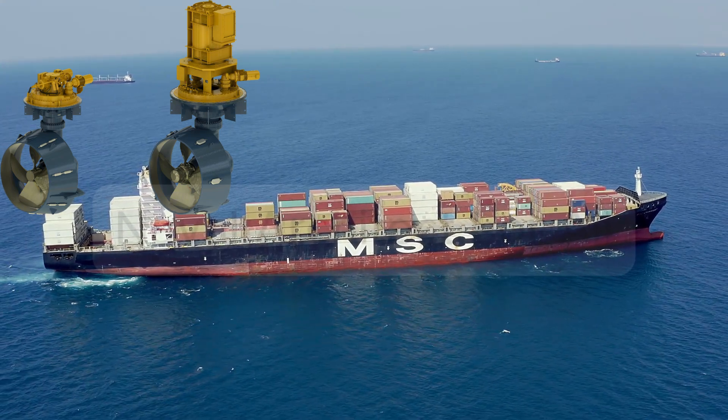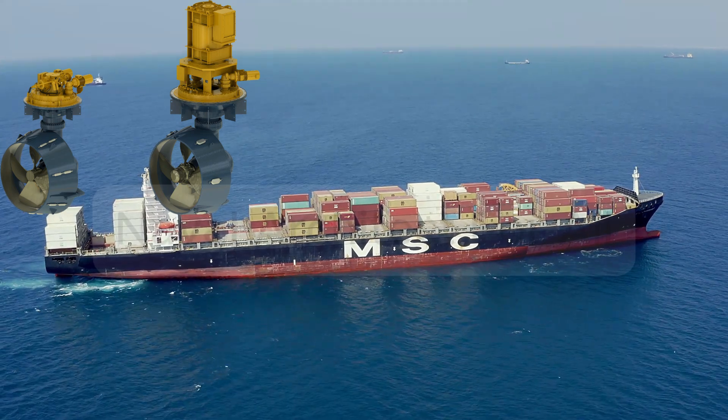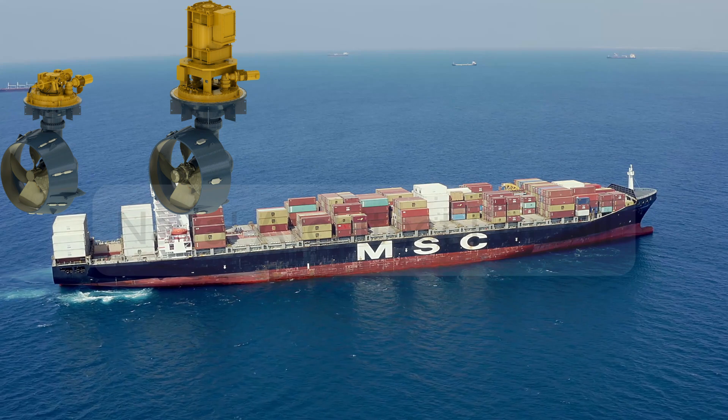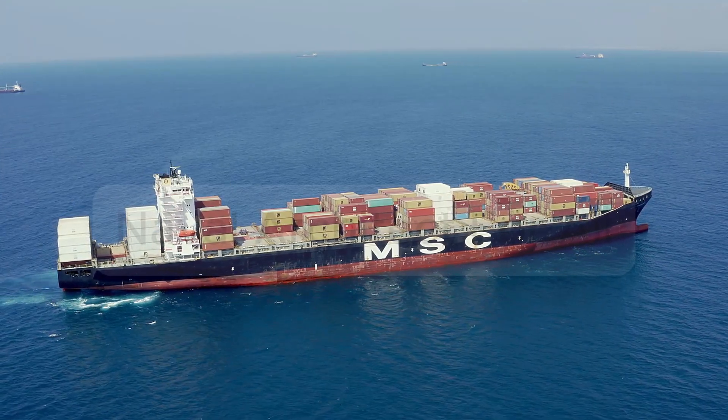4. Motor — in electric pods, some units have the motor inside the pod itself. By rotating the thruster to any angle, the ship can move forward, backward, sideways, or rotate in place, making docking and station keeping far easier.